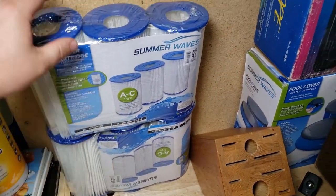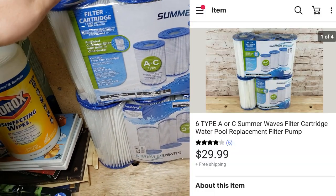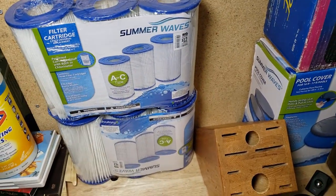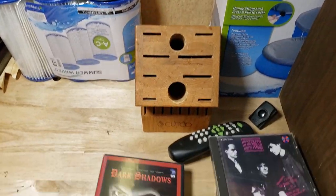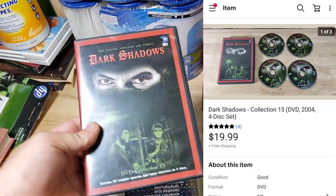Here are two of the last pool filters — I have three left but they're not listed. They all have some packaging damage, so I'm going to bundle them together and sell them as a lot. These two sold for $30 shipped. I paid $70 for all the pool filters and covers combined. A couple of DVDs: Dark Shadows sold for $20 shipped — probably a couple bucks at Goodwill.